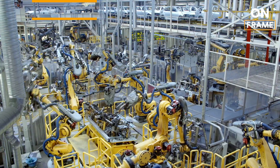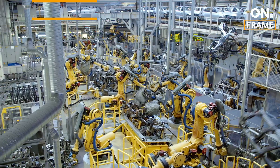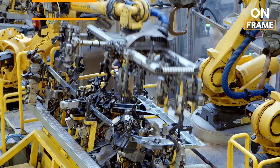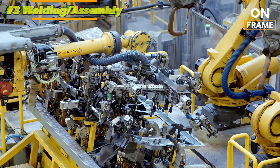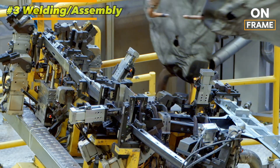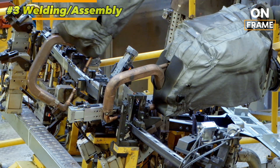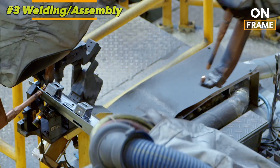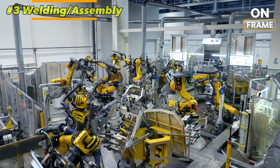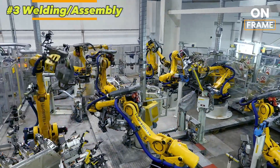3. Welding and Assembly of the Body in White. Following the stamping process, the individual body components are transported to the automated welding stations. Here, robots play a significant role, with over 85% of the welding tasks performed by robotic arms equipped with lasers and other high-precision tools. These robots handle various welding techniques, including resistance welding and ultrasonic welding, to join the steel panels together.